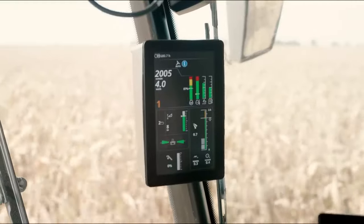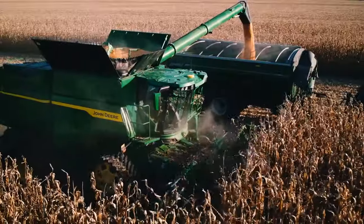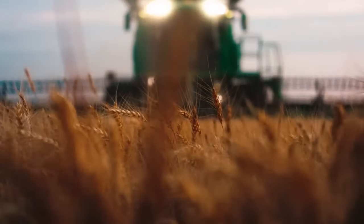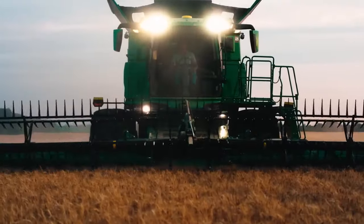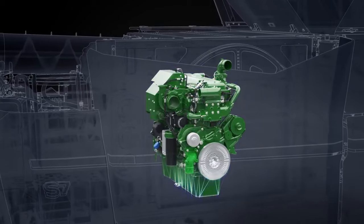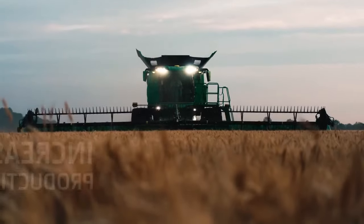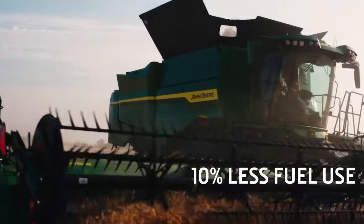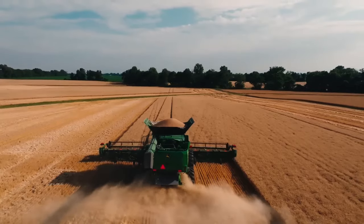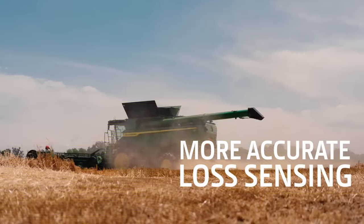The new G5 Plus Command Center display and a bigger, brighter primary display keep you in constant control. But under the beauty lies the beast — a new turbocharged PowerTech 13.6-liter engine that boosts maximum torque by up to ten percent, delivering more efficiency, more productivity, and less fuel. The X9-inspired grain loss monitoring system, standard on the S7, gives you more accurate loss sensing.